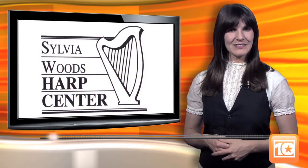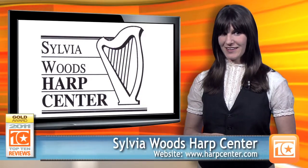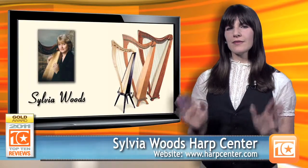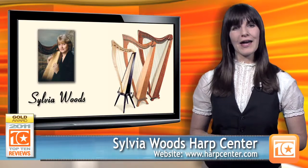Hi, I'm Liz with Top 10 Reviews, and Harp Heaven might just be the Sylvia Woods Harp Center website. Sylvia Woods is one of the most influential harpists in the harp community. Her passion for and extensive knowledge of harps is made obvious by her website.